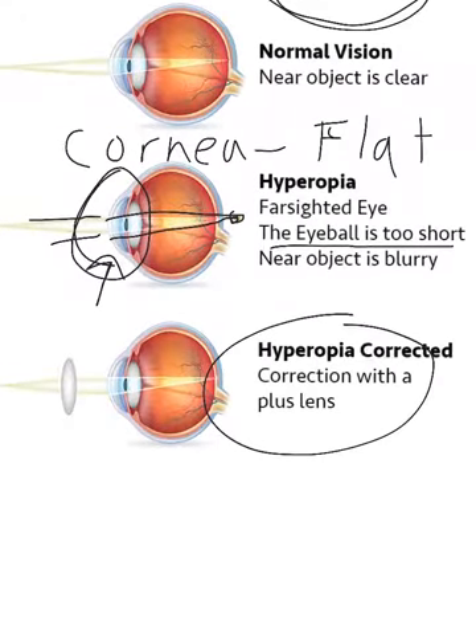Let's pick a number. Let's say you see a positive 3.25. If this prescription is for distance, then you know this person is farsighted because they have a positive lens.